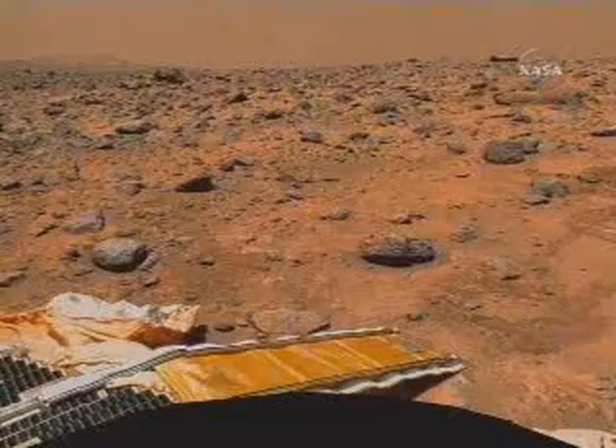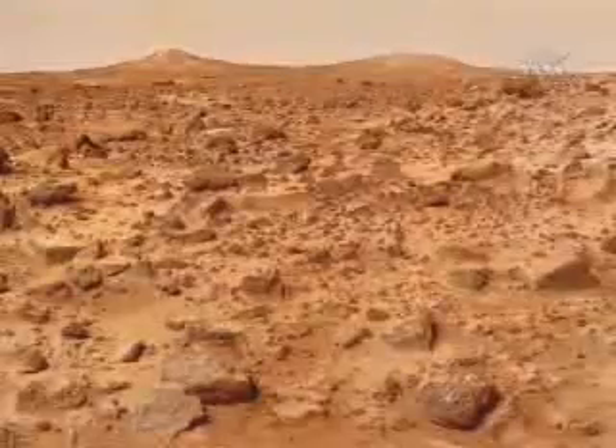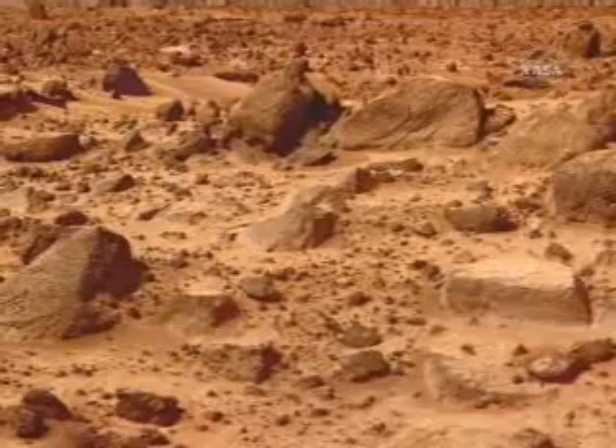Mars Pathfinder returned more than 16,000 images from the lander and 550 images from the rover. The science teams analyzed extensive data about the planet's geology, magnetic properties, mineralogy, and geochemistry.